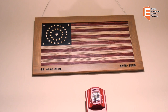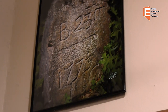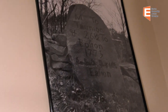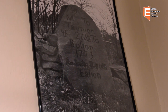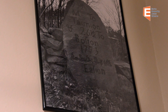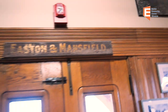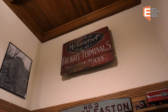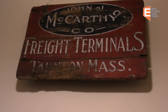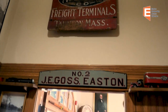You'll notice on either side that there are road markers from Bay Road. The one to the right is more easily read — it says to Taunton 26 and a half miles, to Boston 1773, and then kind of indecipherable, but the town of Easton. Over to the right is an original sign for the John J. McCarthy and Company freight terminals, located in Taunton, Mass., and various businesses here — J.E. Gose and Easton.